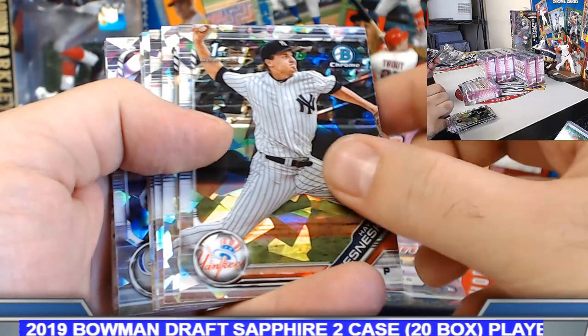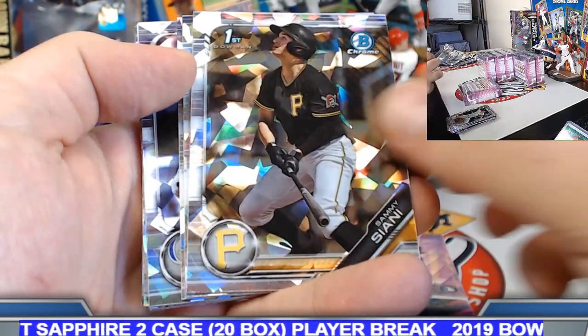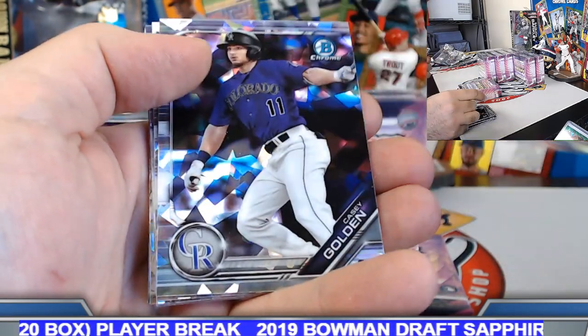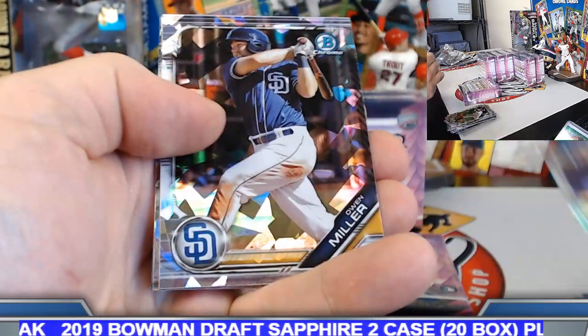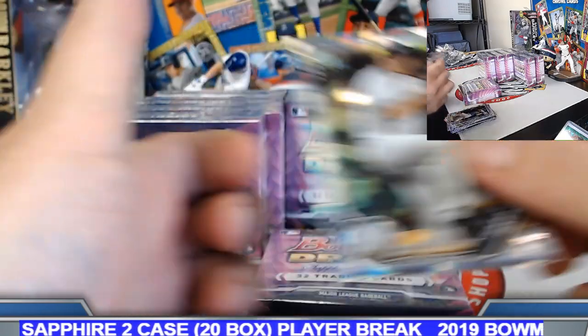Fernandez, Wesneski, Cowart, Edwards, Siani, Pardino, Walston, Golden, Ismail, Antoine Kelly, Owen Miller, Sigma, Floreal, and Ethan Small.